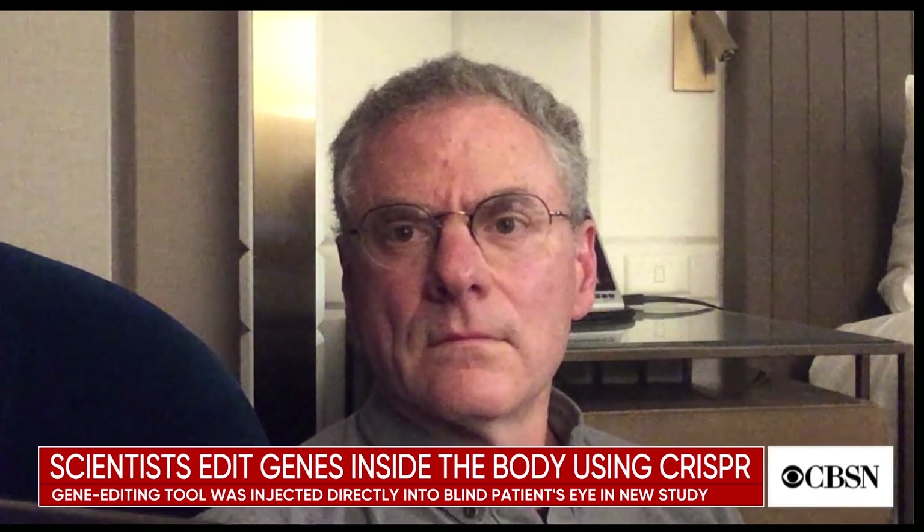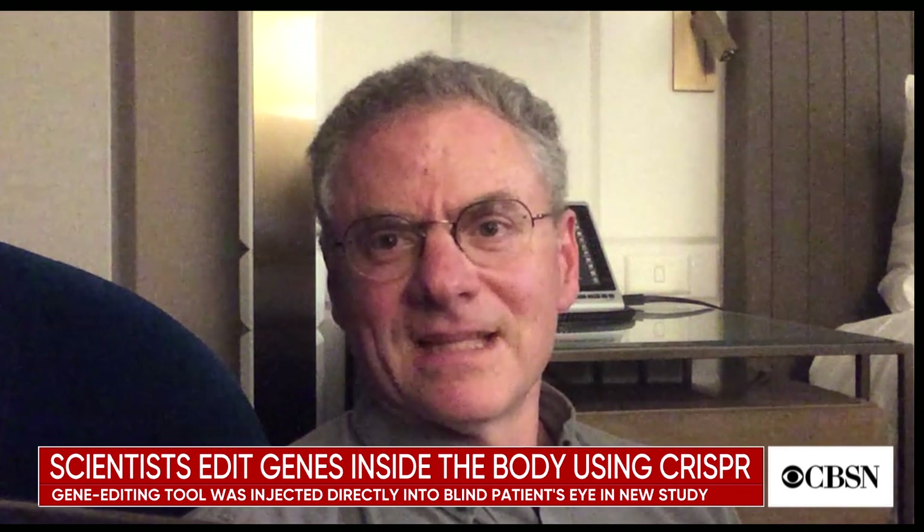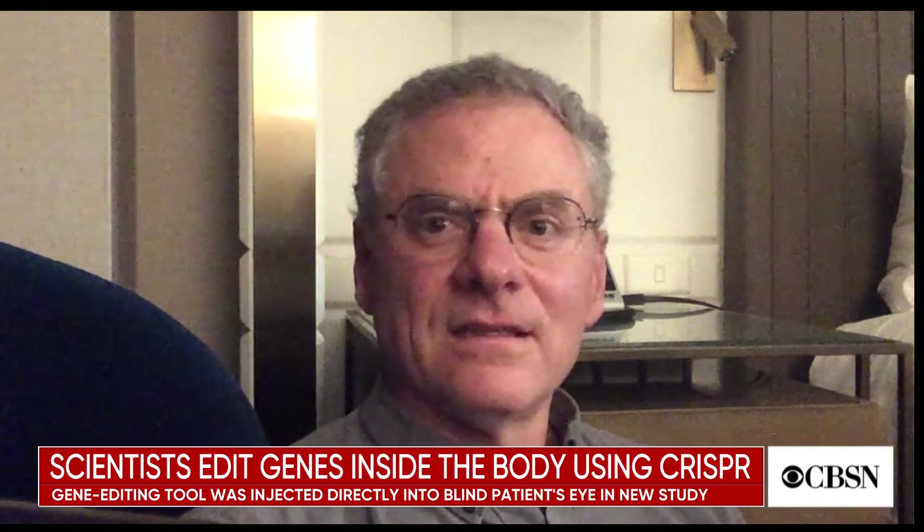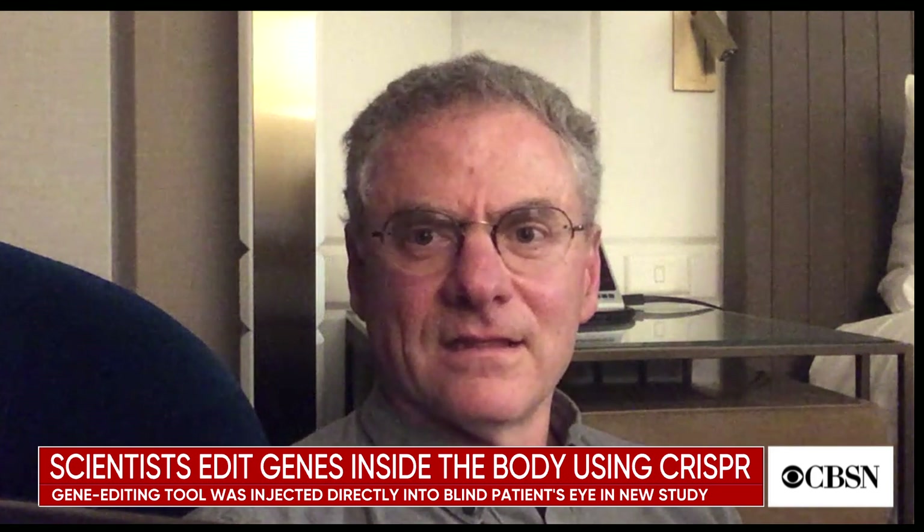Joining me now from San Francisco is Dr. Eric Pierce. He's a professor of ophthalmology at Harvard Medical School, and he's the director of the Inherited Retinal Disorder Service at Massachusetts Eye and Ear. Dr. Pierce is also leading a study into the CRISPR technique.